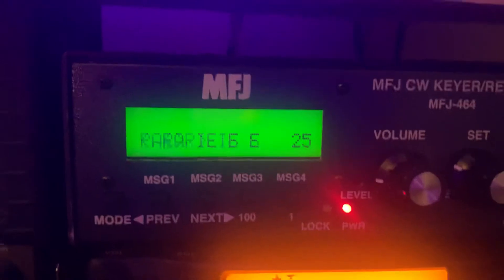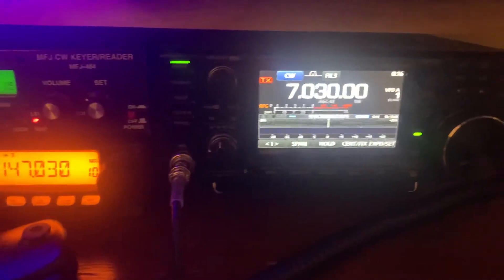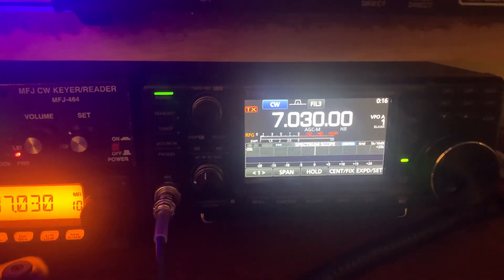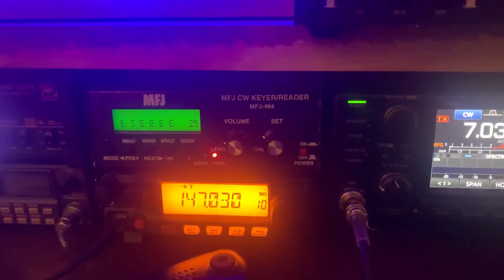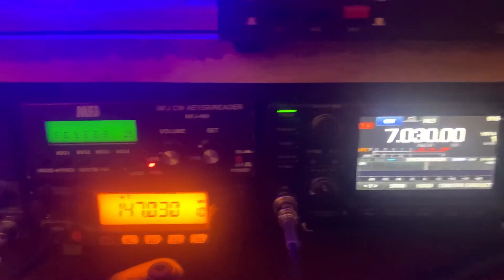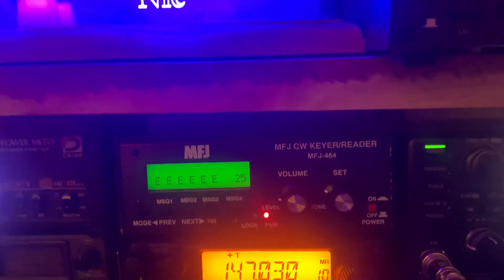That assures that it's not W1AW. Okay, he just quit. Just want to do a short little video for y'all, showing y'all my station decoding a little bit of CW using the MFJ CW reader 464.